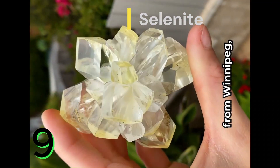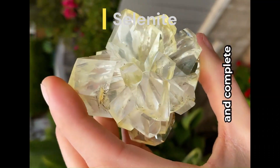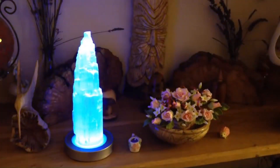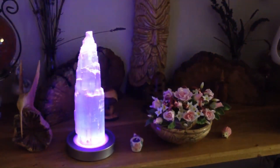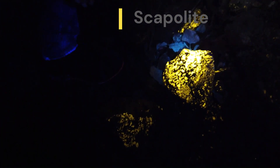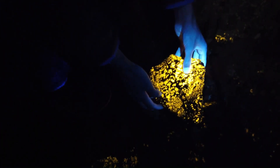Selenite: certain forms of selenite, a crystalline form of gypsum, can display fluorescence when exposed to UV light, often appearing blue or blue-green. Scapolite: some varieties of scapolite may exhibit fluorescence, typically appearing yellow, pink, or orange under UV light.